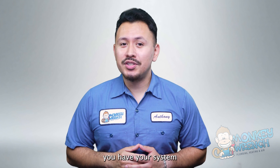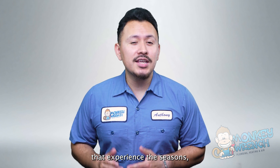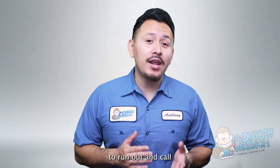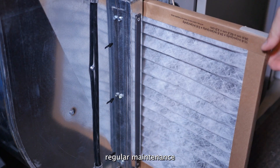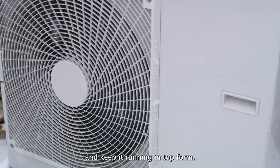We recommend you have your system tuned up once a year. If you live in an area that experiences the seasons, you'll want to get your system tuned up before summer and winter. Practicing regular maintenance is vital to extend the life of your system and keep it running in top form.